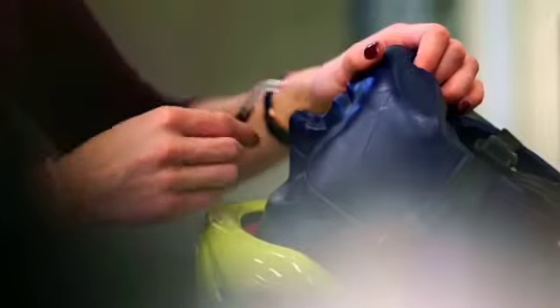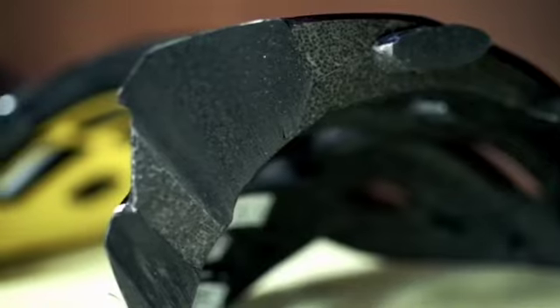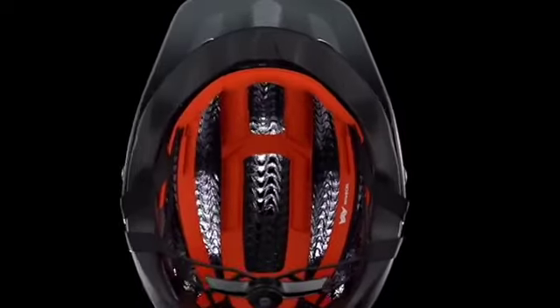If you take the standard force and a threshold at a given angle of impact, you can calculate what your risk of concussion would be. But WaveCell is a flexible dome inside your helmet that naturally conforms to different head shapes.